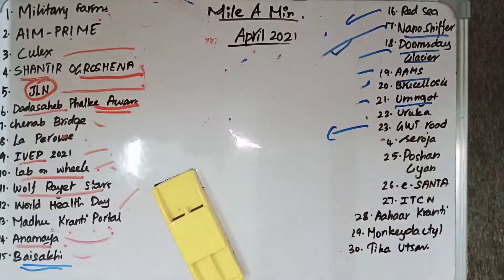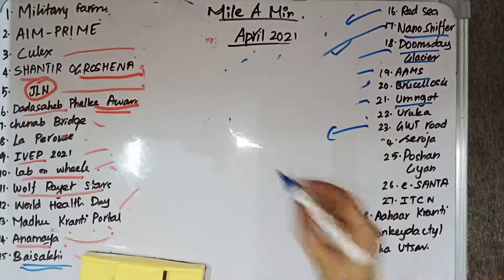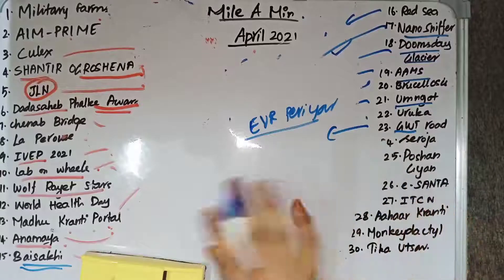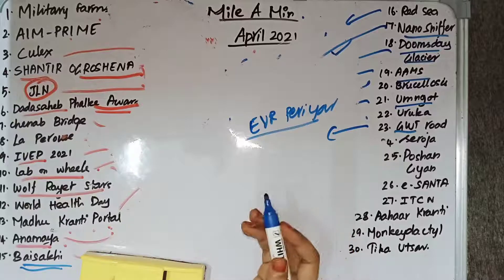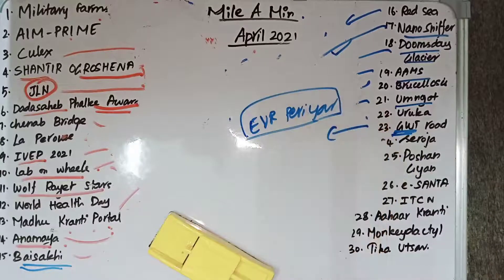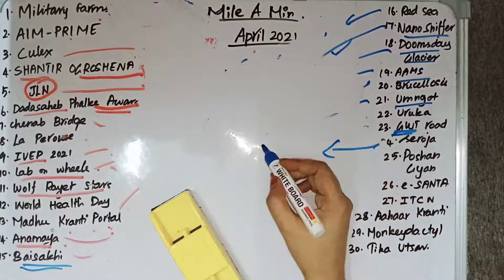GWT stands for Grand Western Trunk Road, located in Chennai, Tamil Nadu. It is also commonly called EVR Periyar Salai. A controversy erupted when the road was mentioned as Grand Western Trunk Road on a signboard, after which the Chennai highway department clarified that Grand Western Trunk Road is the official name as per their records.